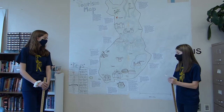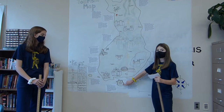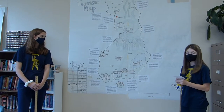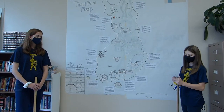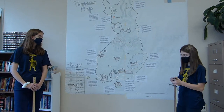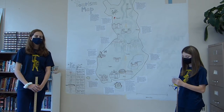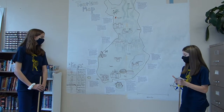Next we have the Suomenlinna Fortress. It is located on an island next to Helsinki. It has about 200 buildings over six islands under Helsinki, which is the capital of Finland. It is one of the most popular tourist attractions along with Old Rauma. It has defended the Kingdom of Sweden, the Russian Empire, and the Republic of Finland.